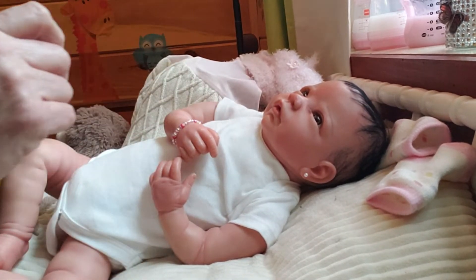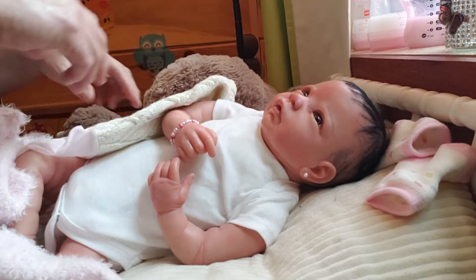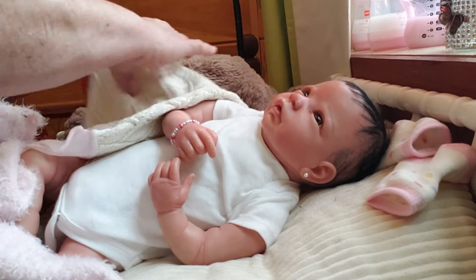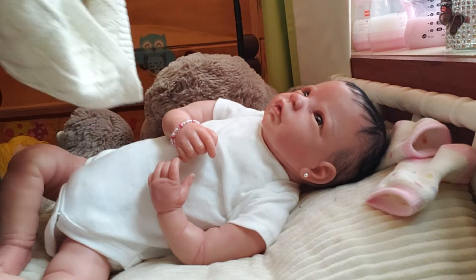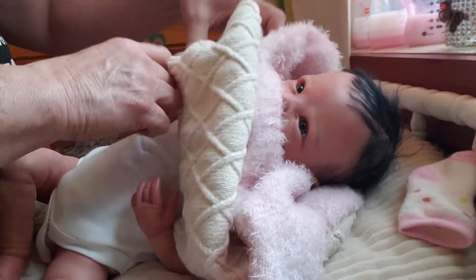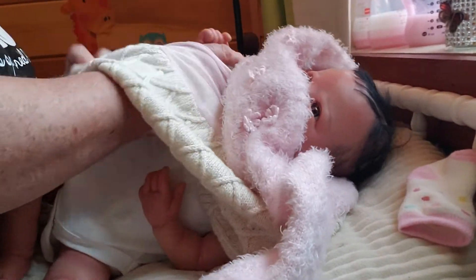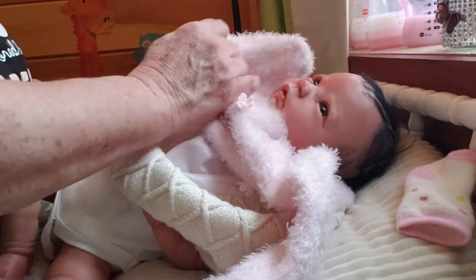If she doesn't sell and stays with me, I'm going to give her some more hair as soon as I can. I'm rooting right now on my silicone Grace that I've got going out — I'm trying to get her done because her mama has been very, very patient with me on that one. But I am planning on giving her some more hair if she stays with me.